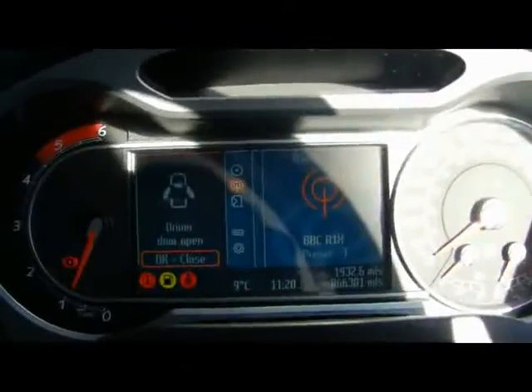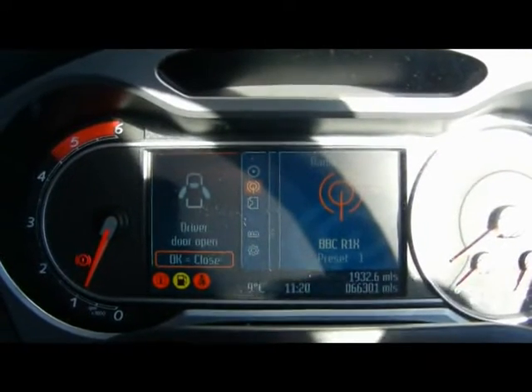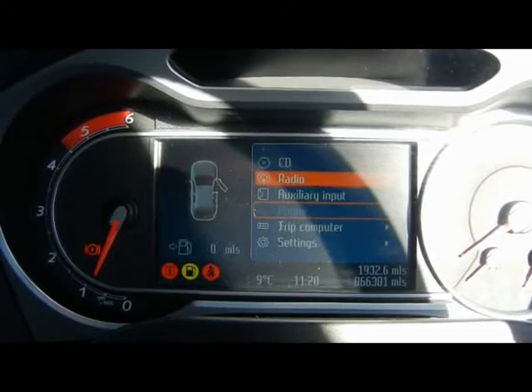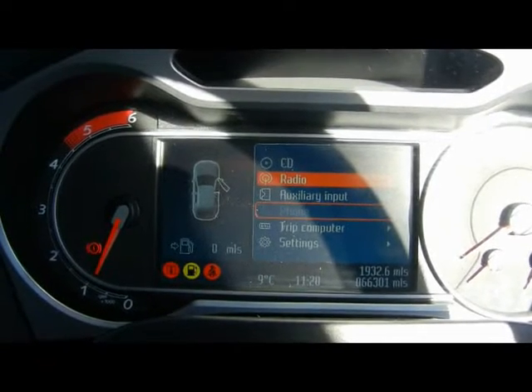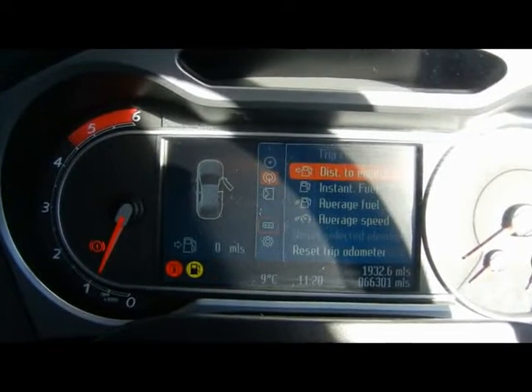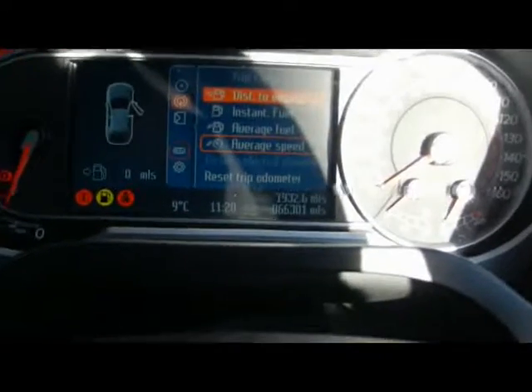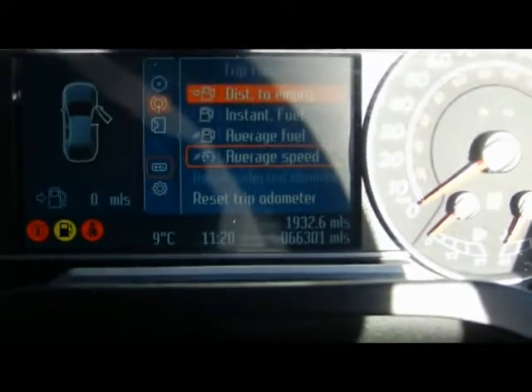The colour display is called Combust Buds. From this interface you can access all of the car settings, as well as the entertainment system, telephone, and Bluetooth phone connectivity with voice control. The trip computer shows you distance to empty, instant and average fuel consumption, and average speed. Just at the bottom there you can see the car has covered 66,000 miles.